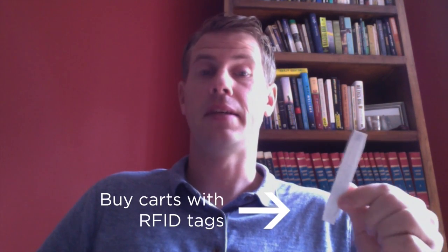Number three, buy your carts with RFID tags in them. It's a lot cheaper to make the cart with the tag already in, as opposed to going in later to add the tag. This is a tool that can allow you to manage your assets and maintenance and attach addresses to the carts.